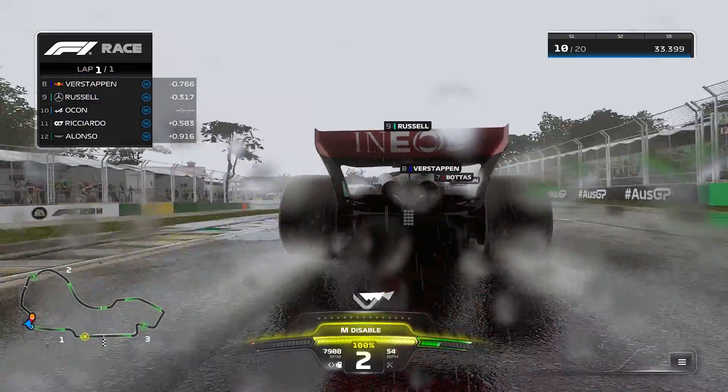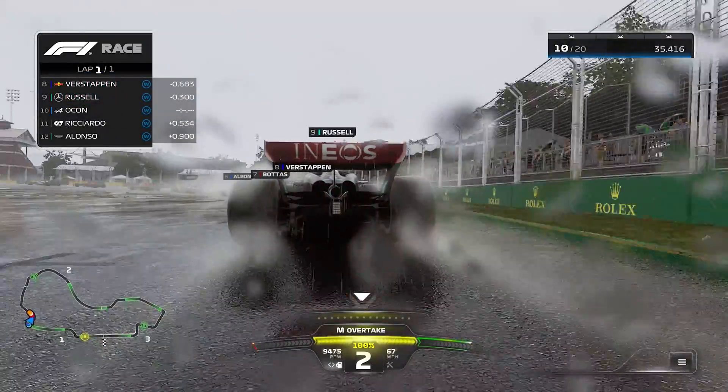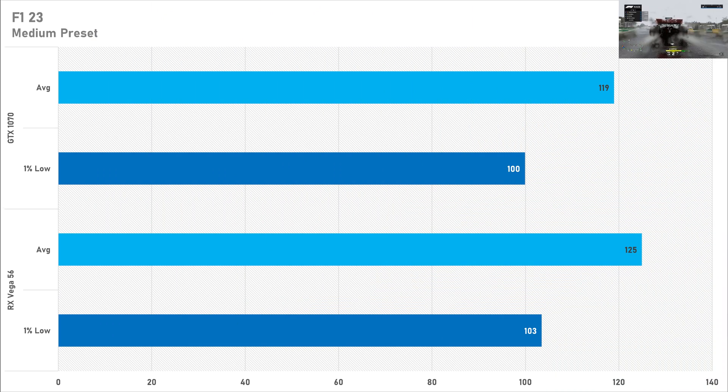That story stays true with F1 23, as there is just a 5% performance delta in favour of the RX Vega 56, which got 125 FPS on average with a 1% low of 103 on the medium preset. The GTX 1070 got 119 FPS on average with a 1% low of 100 FPS. Yet again it's like splitting hairs — you can't go wrong with either of these graphics cards.